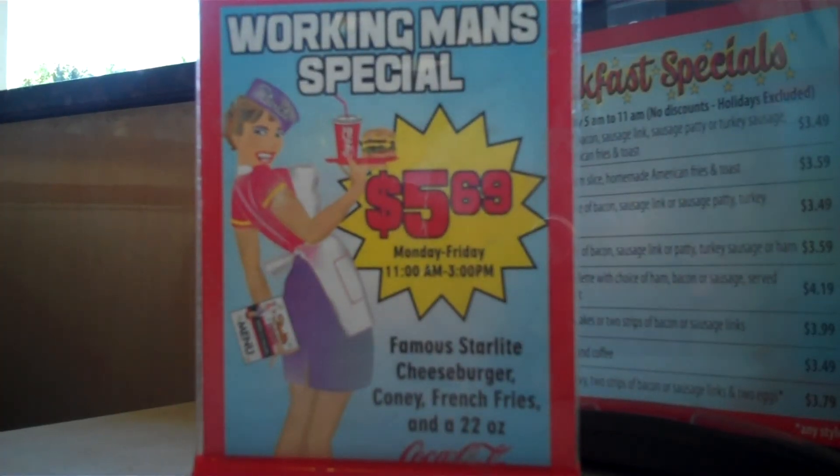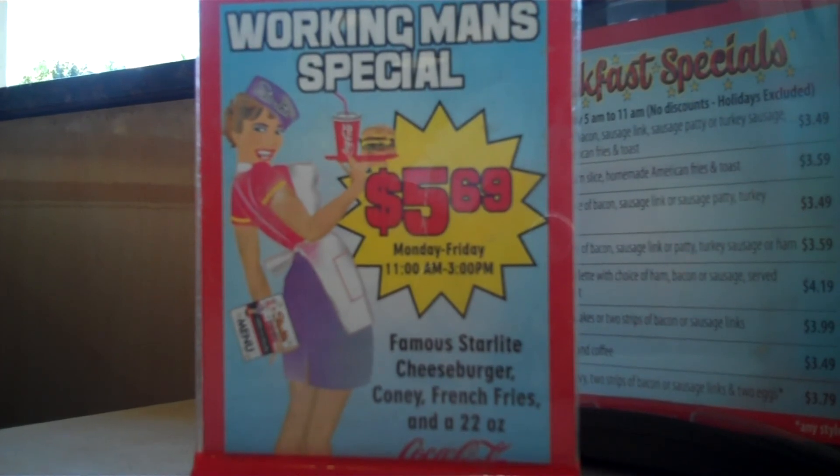I think we'll have three working man specials — Starlight cheeseburger, Coney dog, fries and a Coke. Deluxe, everything on the Coney? Of course. Our hot dogs are the best Coneys in town. I come here once a week, every Wednesday, me and my father for lunch — it's the best place to get a burger and Coney and fries in Flint, and the best prices. Who's got the best Coneys in town? Starlight.